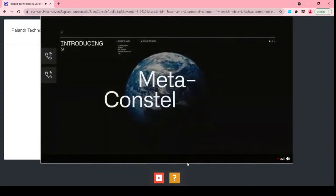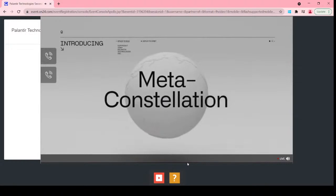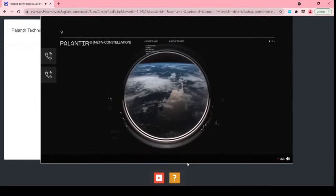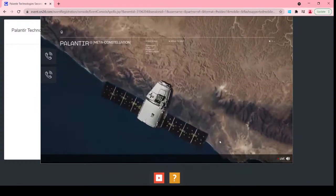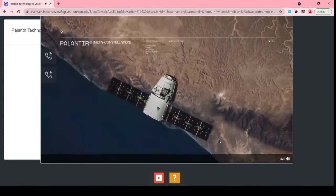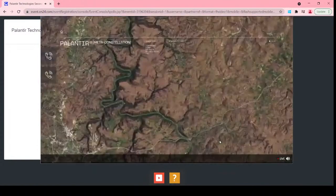Palantir's meta-constellation software harnesses the power of growing satellite constellations, deploying AI into space to provide insights to decision makers here on Earth. Our meta-constellation integrates with existing satellites, optimizing hundreds of orbital sensors and AI models, and allowing users to ask time-sensitive questions across the entire planet.